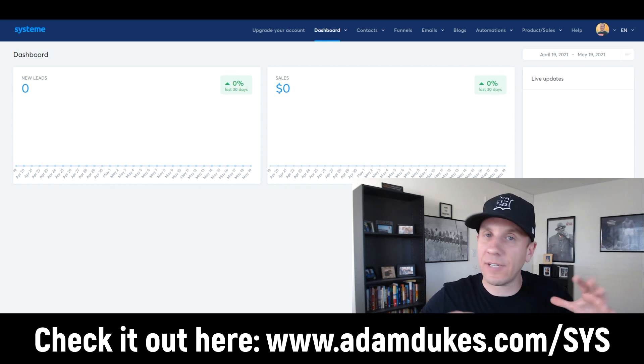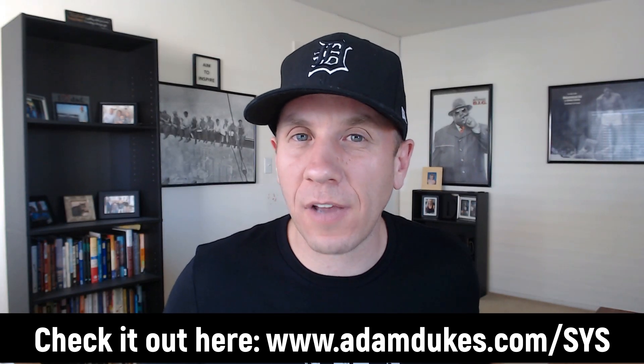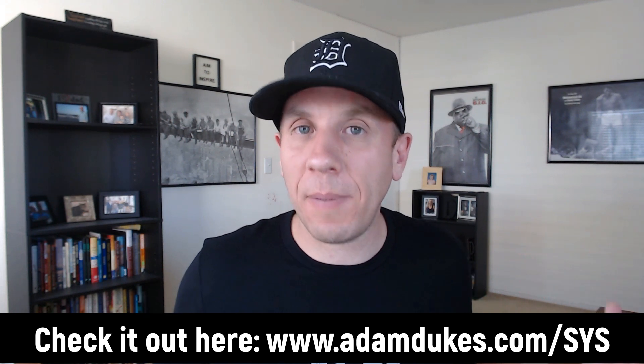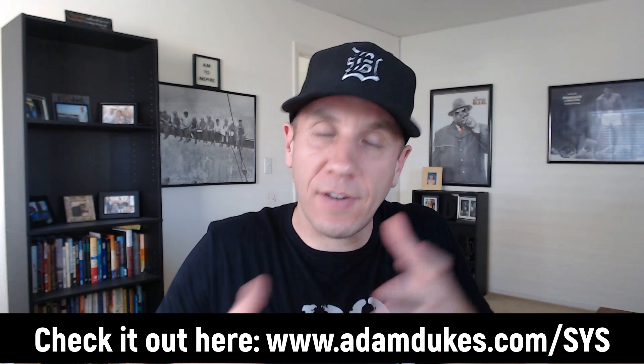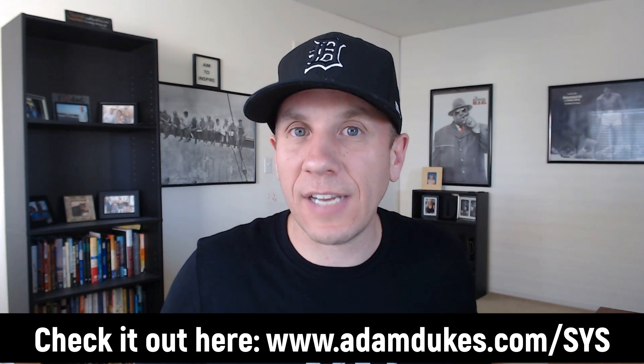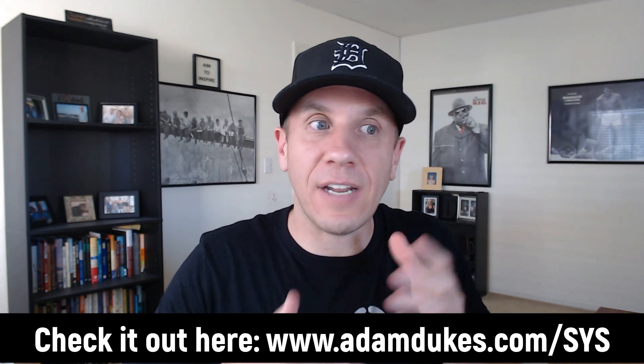This is System.io. It's a company out of France. They've been around since 2016 or 2017. They're doing millions of dollars, so it's not like a new tool — they're not going to be gone next week. I think they have around 60,000 to 70,000 customers in their system. It's much bigger in the European market and they're kind of starting to bring it over to the United States.